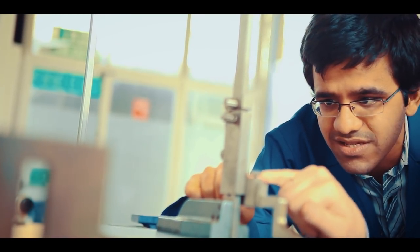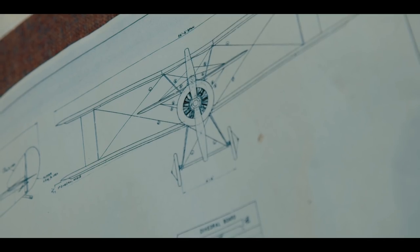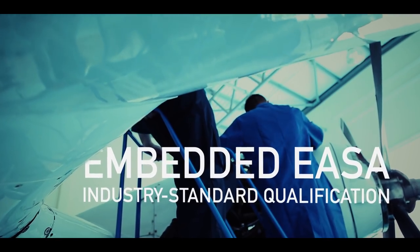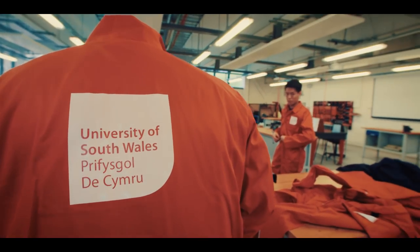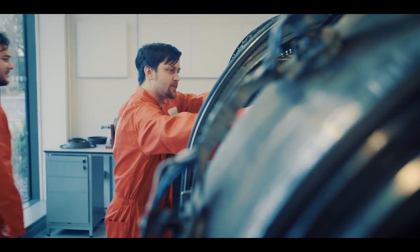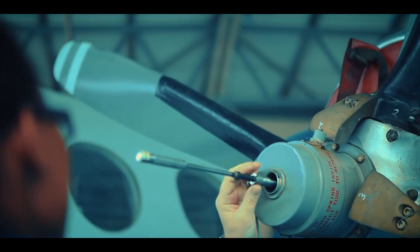That responsibility always drives me. The University of South Wales aircraft maintenance engineering department is one of only a handful in the world who can deliver, assess and examine EASA Part 66 qualifications, which is an industry standard. And we are one of the only universities in the world to fully integrate and embed it within our degree programme. If we complete everything, we only need two years to get the licence rather than five years.